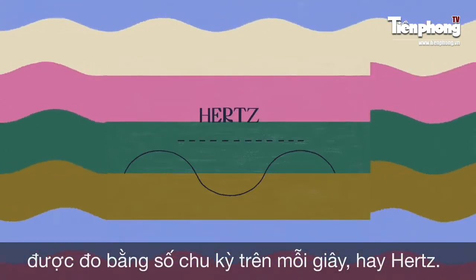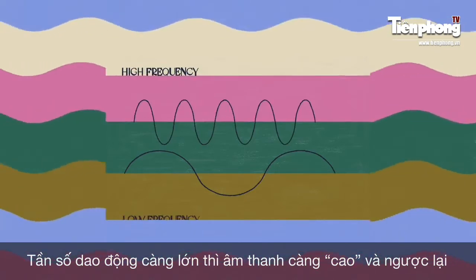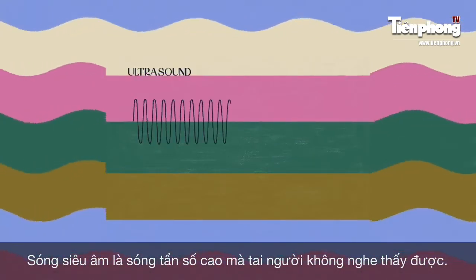This means that over the same amount of time, a high-frequency wave will complete more cycles than a low-frequency one. This is especially true of ultrasound, which includes any sound wave exceeding 20,000 cycles per second.